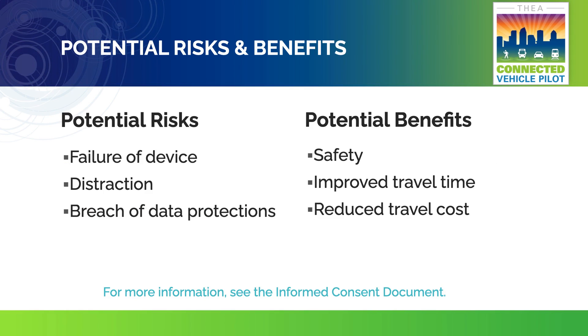Every research study has potential risks and benefits. Normal driving involves some risk, but it is unlikely that you will be exposed to additional risk as a result of participating in this study. However, we have identified several potential risks, which are listed in the informed consent document. There are also several potential benefits. Please read the document carefully for more information.